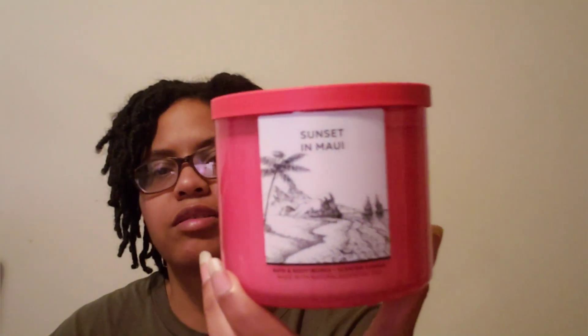Next one is Sunset Maui. It's fruity but a little tart. The notes are sun-kissed papaya, hibiscus flowers, and ripe pineapple. You get a little hint of that hibiscus — I really like the smell of that one.